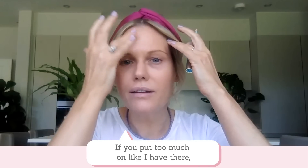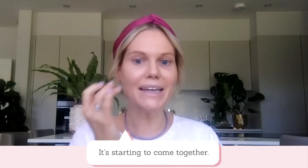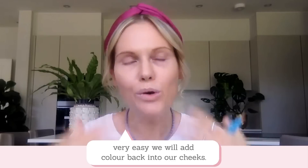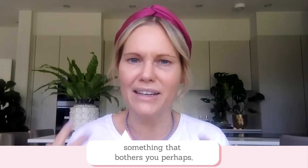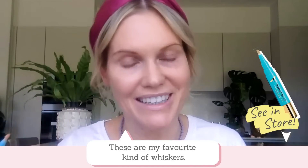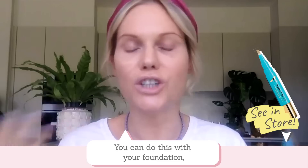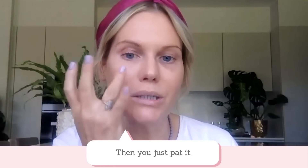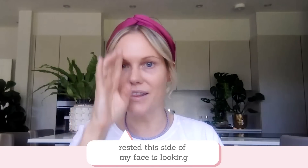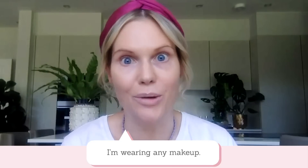If you put too much on, just get a clean finger and feather out at the edges. Now if you suffer from any redness on your cheeks, very easy — you can draw little whiskers on. These are my favourite kind of whiskers. I call them anti-redness whiskers. You go like that — you can do this with your foundation or concealers you already have at home, and then just pat in. You can see already just how much more rested this side of my face is looking compared to the other side, but it doesn't actually look like I'm wearing any makeup.